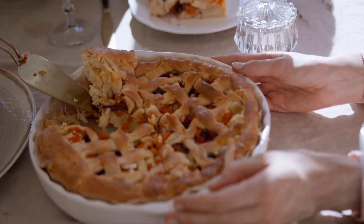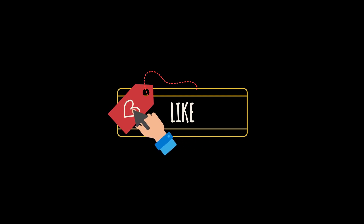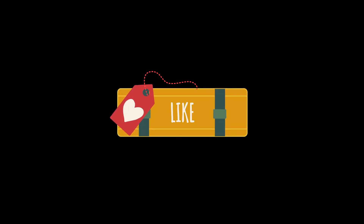So how will you celebrate Pi Day — with math, pie, or both? Let us know in the comments below. Don't forget to like, share, and subscribe for more fun and educational content. Happy Pi Day!